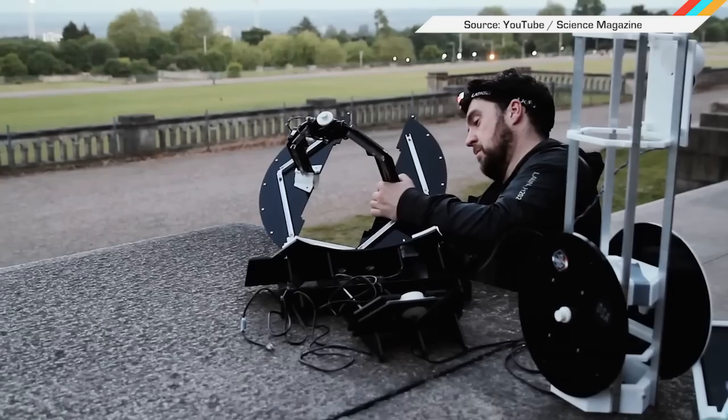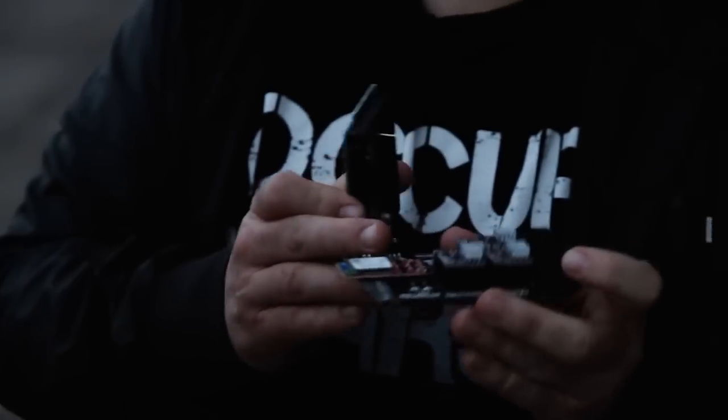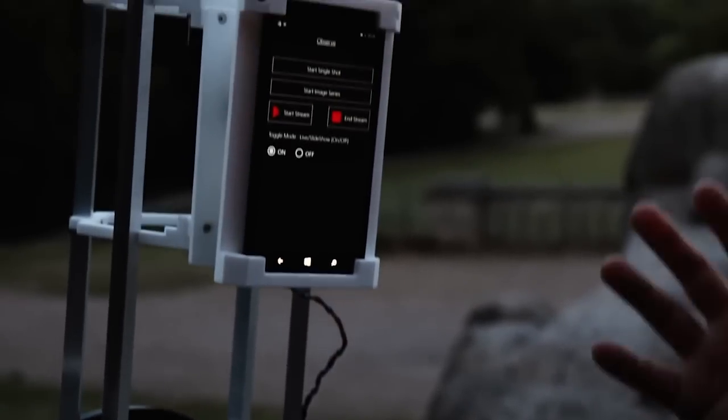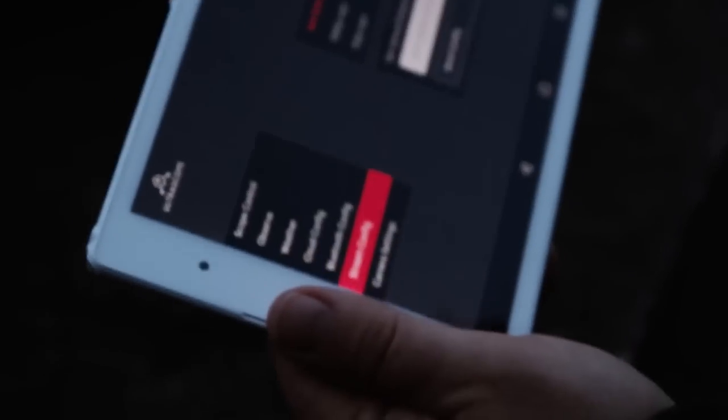Speaking of cool space nerds, the London-based Open Space Agency just made a 3D printed telescope design that uses your smartphone to capture images of the cosmos that are then shared to the cloud. And of course, the instructions are free and downloadable.